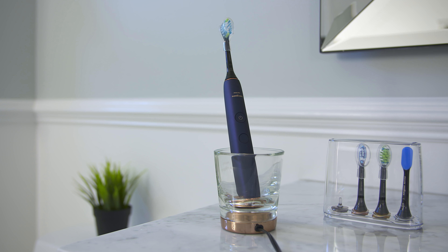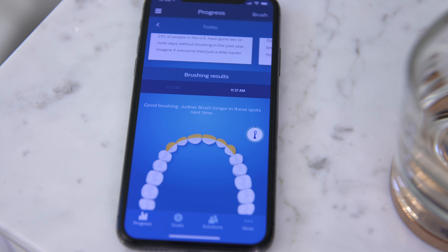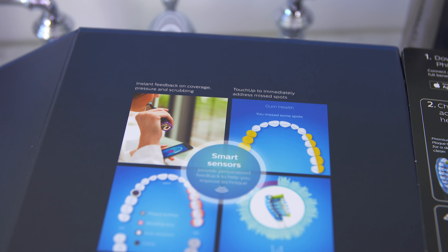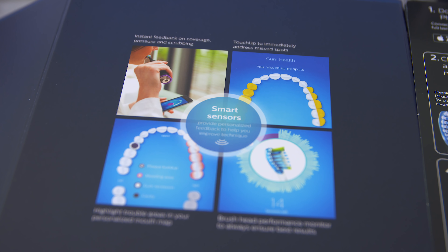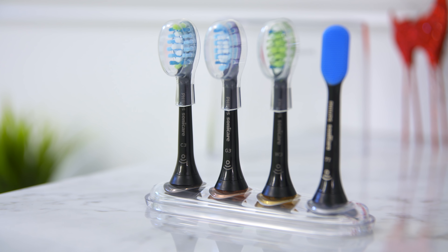Next up is the Philips Sonicare Diamond Clean Electric Toothbrush. When you first hear about a smart toothbrush it probably sounds pretty useless, but it's actually the opposite. It connects through an app and gives you real-time feedback on your brushing technique. If you're brushing too hard or miss a spot, sensors set off a vibration to let you know. It also has five different modes — a whitening mode, a gum cleaning mode — with corresponding brushes, and three different levels of intensity.